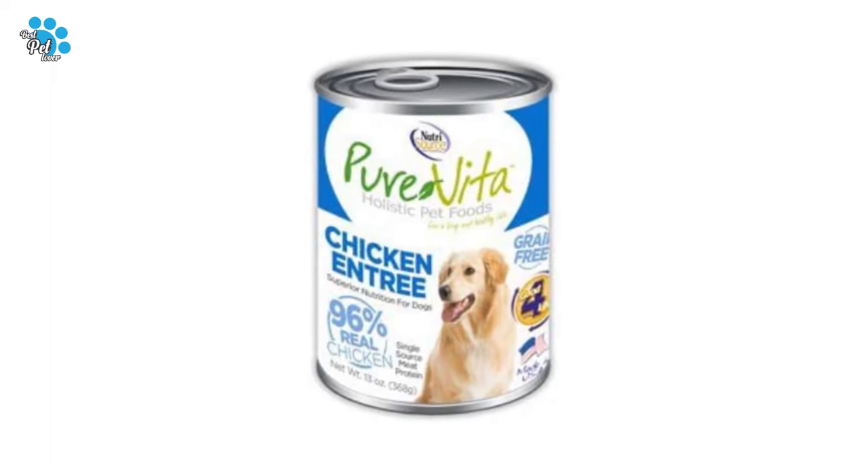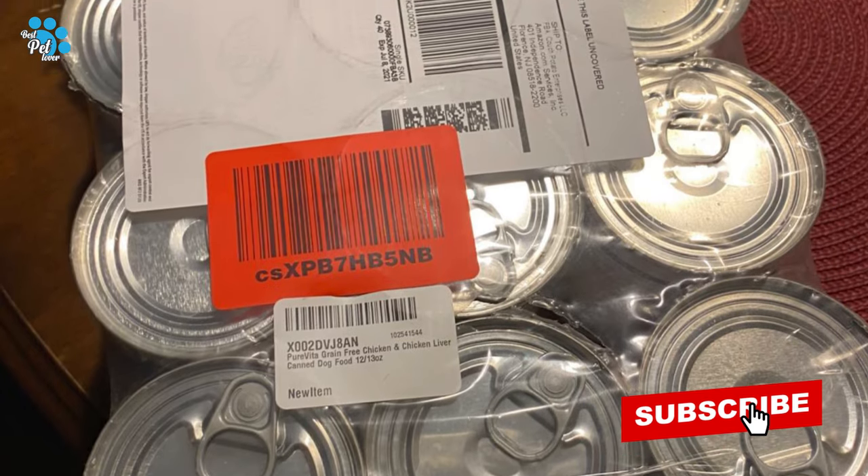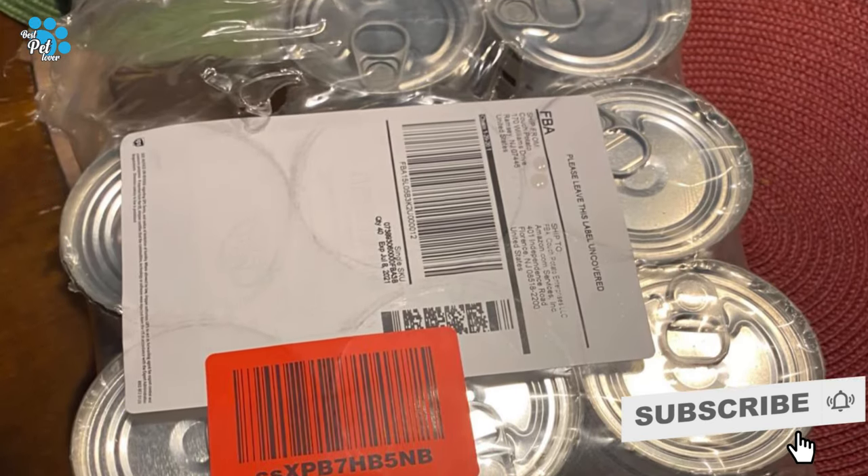The most important part of your dog's diet is meat — he needs a lot of it to thrive, because he's not physiologically suited to eat a diet full of grains or vegetables.